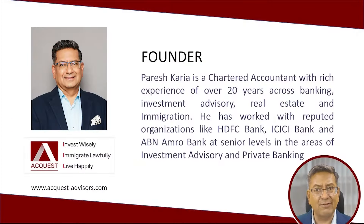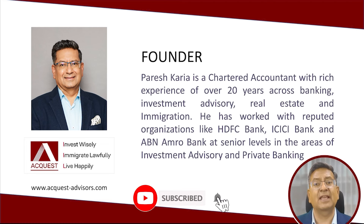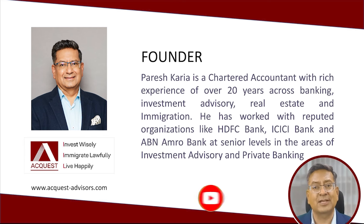Hello friends, I'm Paresh Kariya, CEO of Acrest Advisors, an immigration advisory firm specializing in business and investment-based immigration to the U.S., Canada, Europe, and UK. Over the past few years, we have helped many families to migrate to these countries.